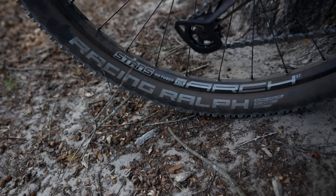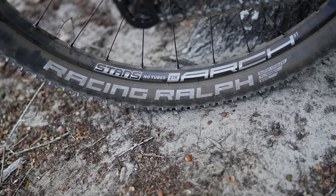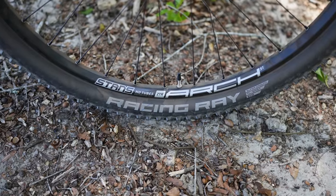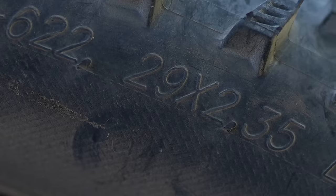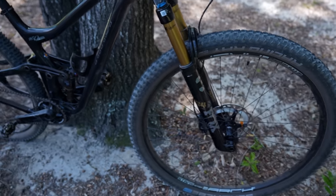This is the first set of Schwalbe tires I've used in a really long time. You've got a Racing Ralph on the back and a Racing Ray on the front. I'm kind of stoked to try these because I've been using Maxxis tires for a long time.